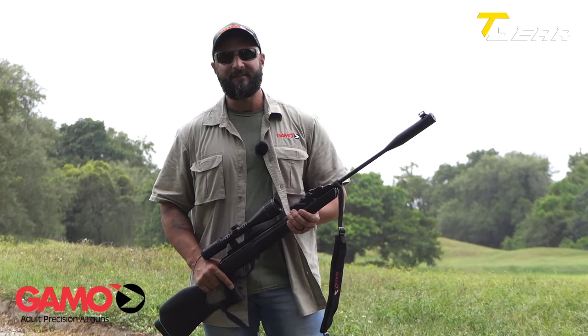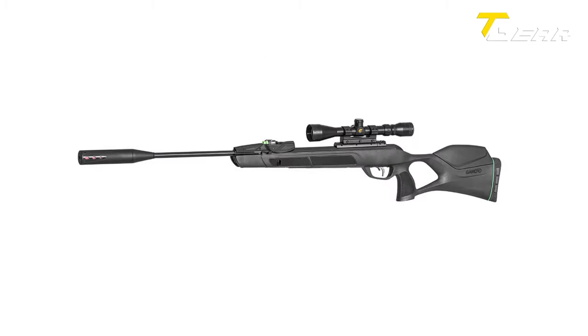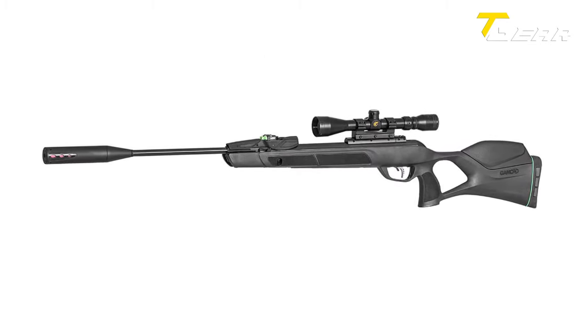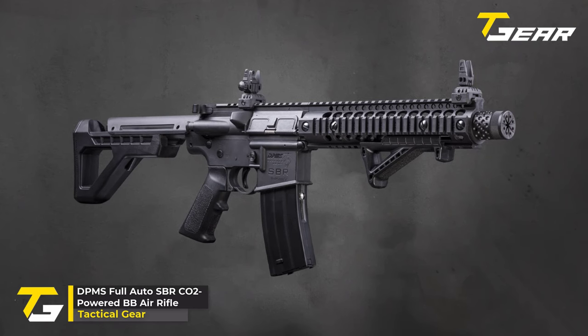With a price tag of $319.90, the Gamo Swarm Magnum Pro 10x Gen 3i provides excellent value for money, combining advanced features and exceptional performance.